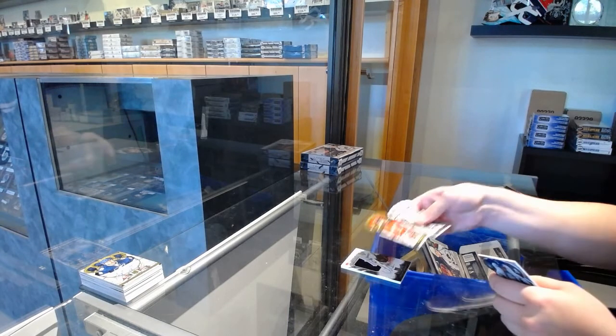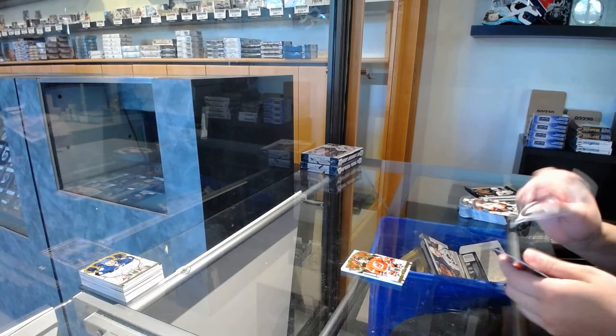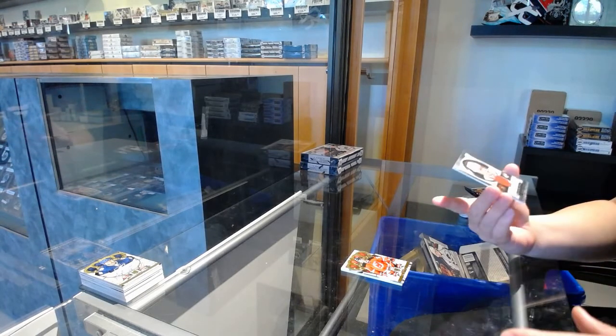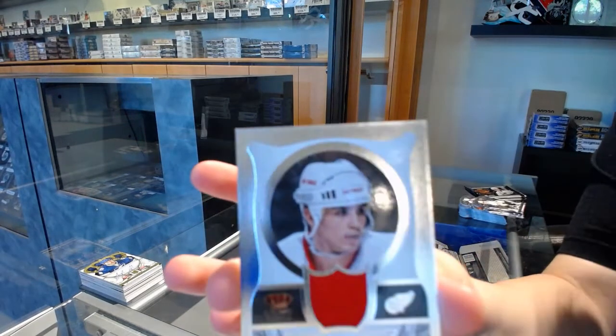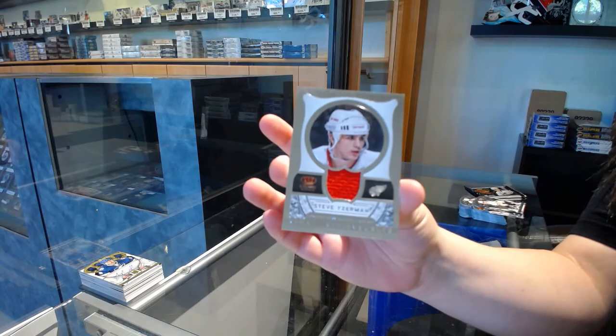Rookie Royalty for New Jersey of Eric Gelinas. And we've got a Regal Achievements jersey for the Detroit Red Wings, Steve Yzerman. His achievement is the longest serving NHL captain.